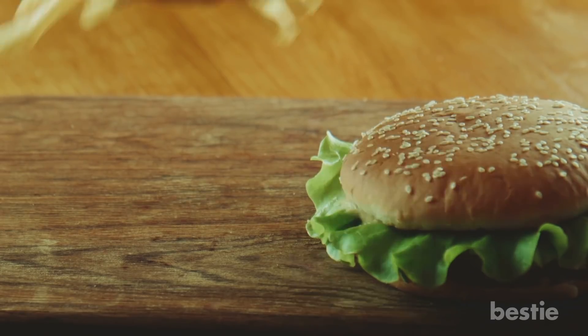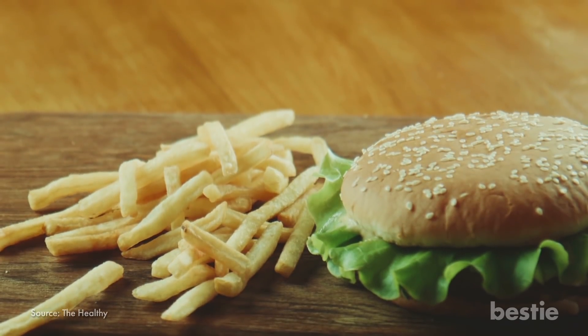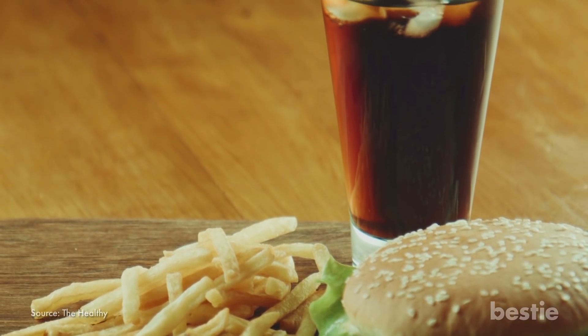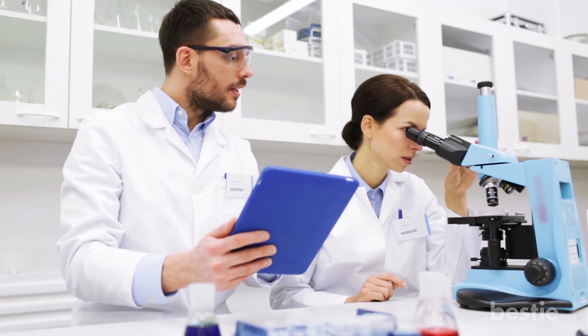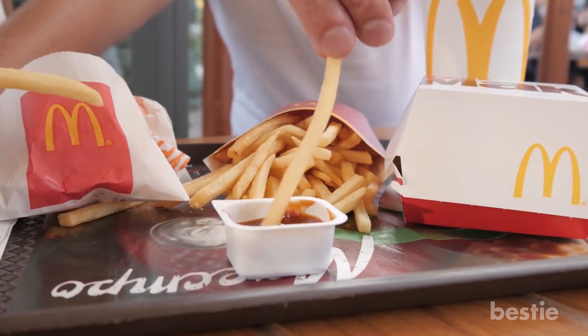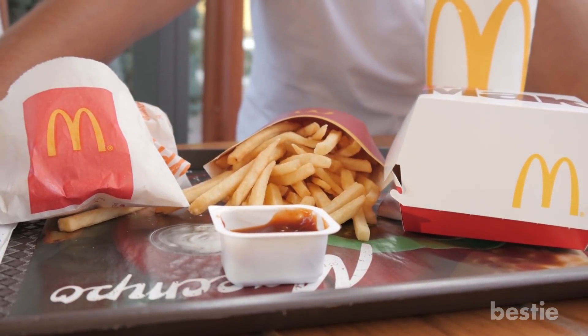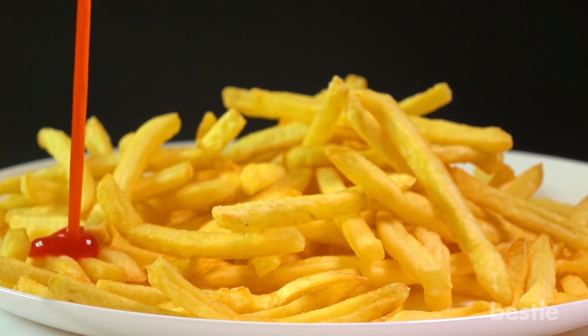6. French Fries. If your normal diet includes French fries, chances are that you are vulnerable to some sort of inflammatory reaction. Various studies have indicated that those of us who regularly eat fast food display a higher chance of inflammation. French fries are among the biggest culprits.